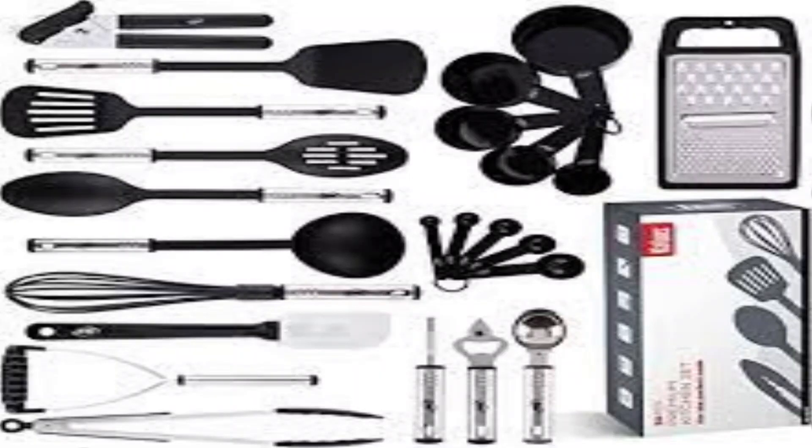Upgrade your kitchen with our comprehensive kitchen utensils set, a must-have collection for every cooking enthusiast.